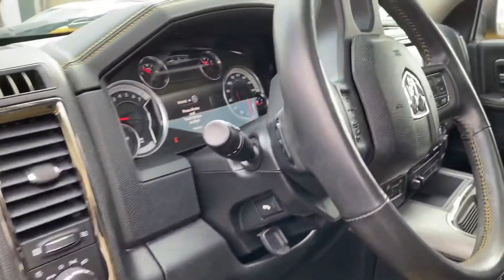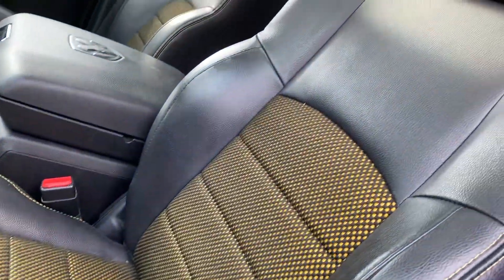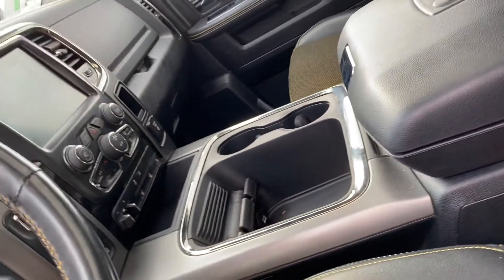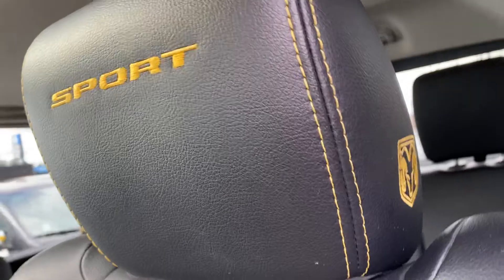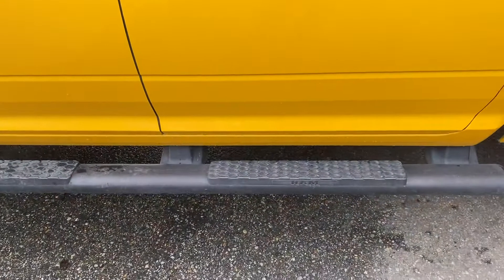Inside you can see the Stinger yellow package highlights. Yellow inserts on the leather seats. Seats are heated and cooled. Beautiful console with the large screen with navigation and backup camera. It's got the yellow embroidering on the seats with logos. And this is fully loaded.